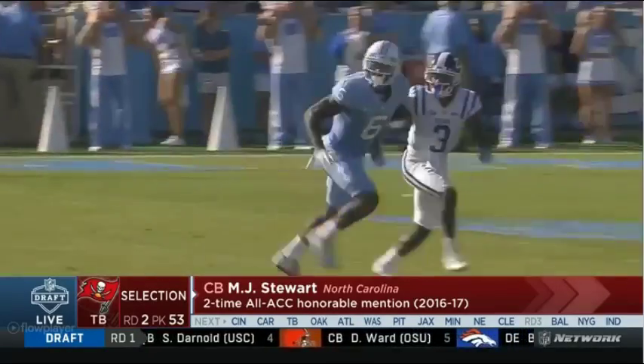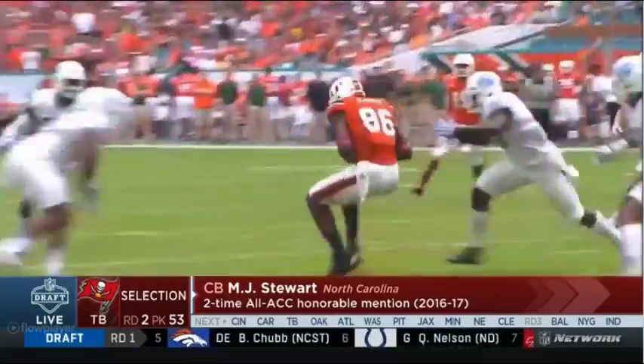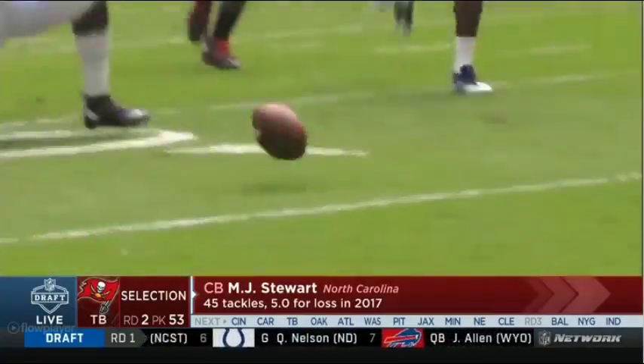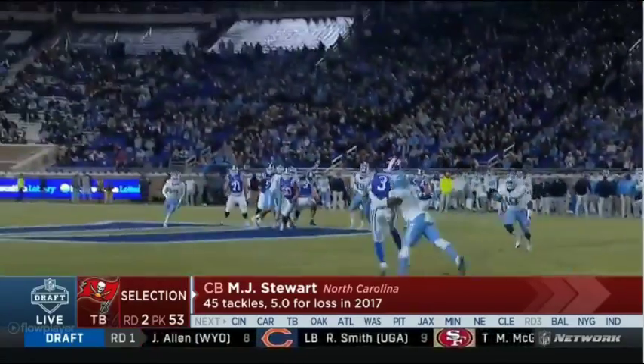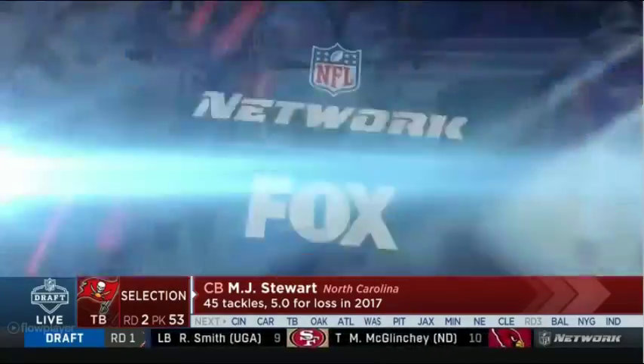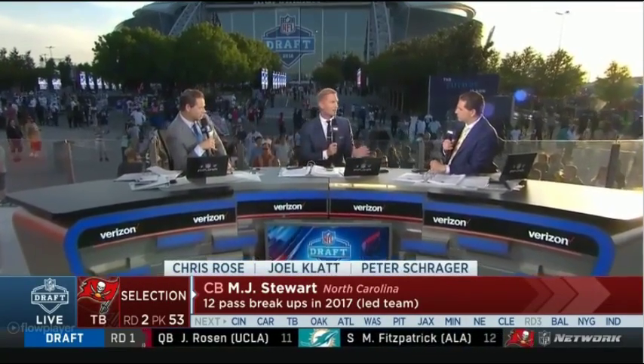You've heard the name Mike Hughes — Mike Hughes and MJ Stewart started at North Carolina together. They were in that altercation that ultimately led Mike Hughes to a junior college and then to UCF. But this guy, he can cover, he's got good hands, and I really like his ability to be physical. He's not going to back down from anybody.